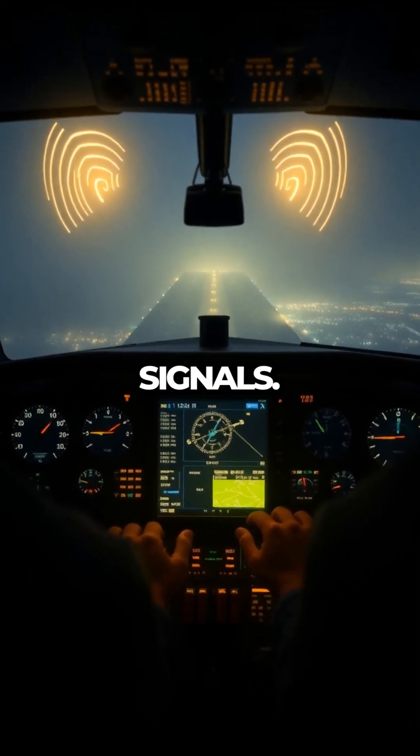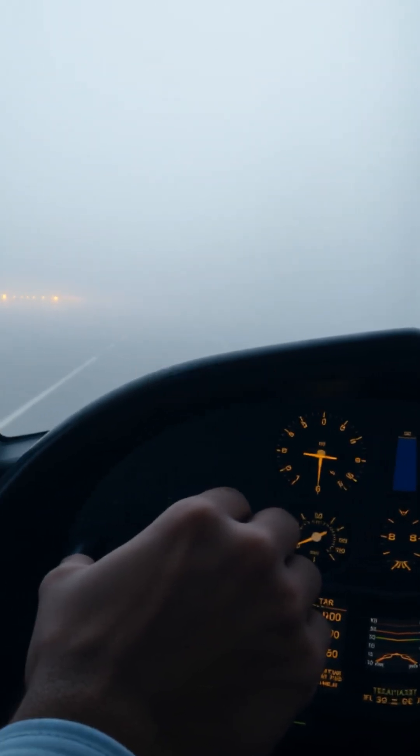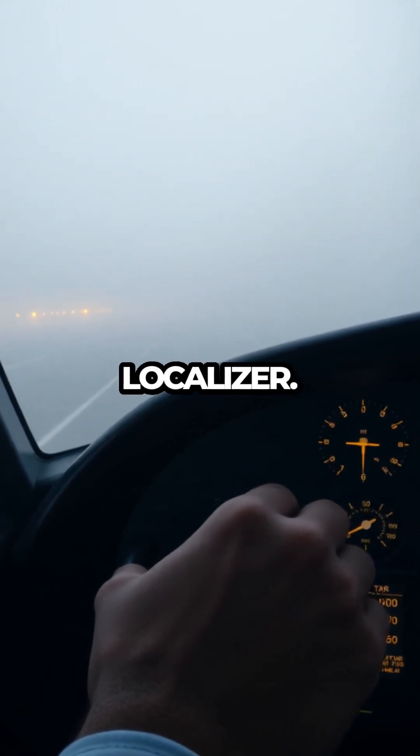It works using two signals: one that tells the plane if it's too high or too low — the glide slope — and another that keeps it aligned with the center of the runway — the localizer.